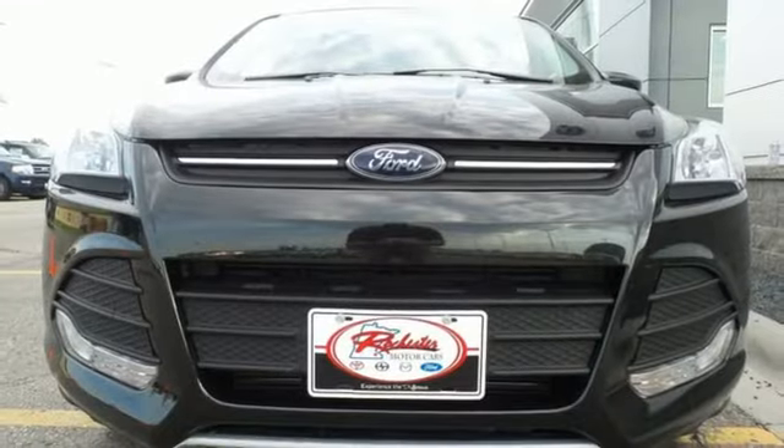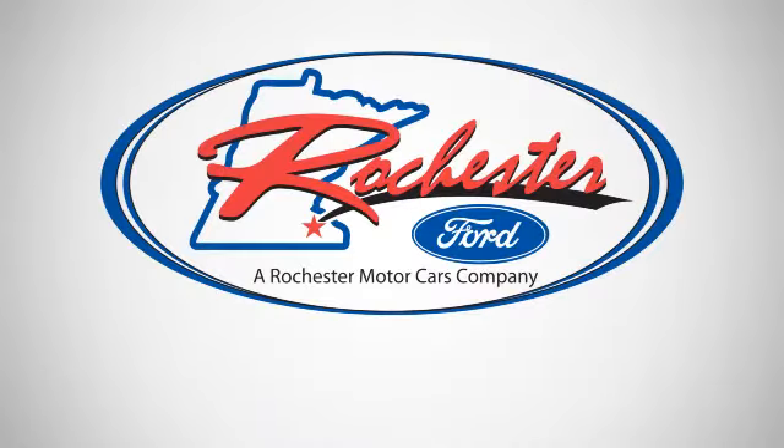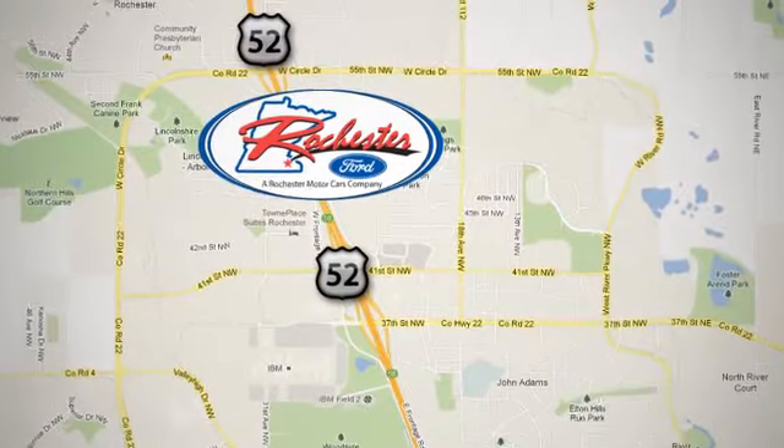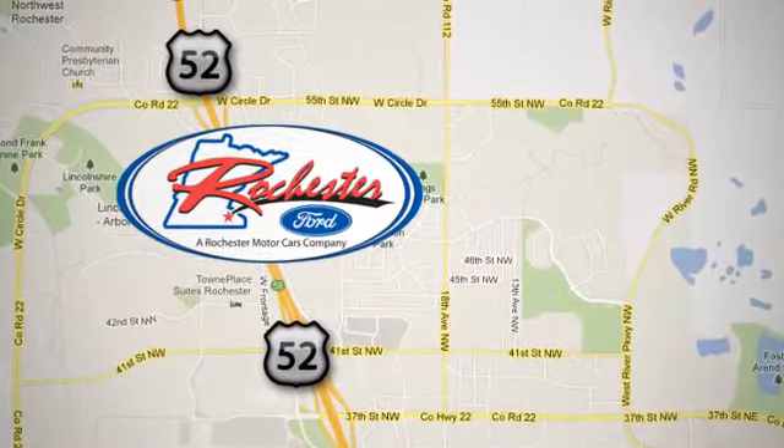Stop in and see this Ford Escape for yourself. Experience the difference at Rochester Ford. We're conveniently located between 41st Street and 55th Street Northwest on Highway 52 in Rochester, Minnesota.